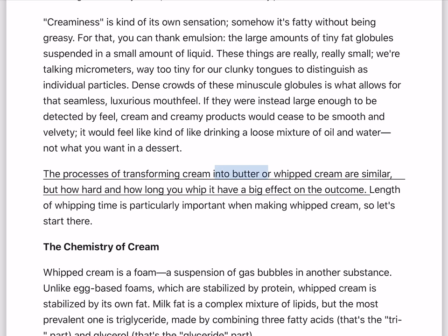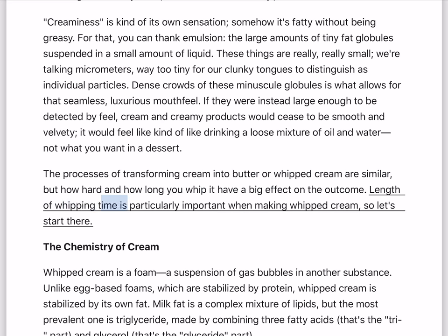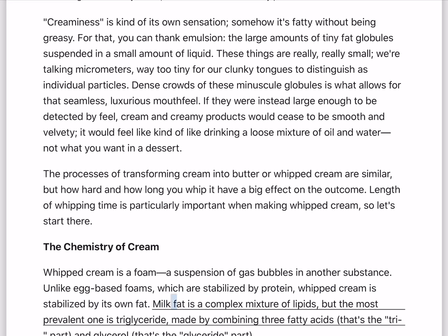The processes of transforming cream into butter or whipped cream are similar, but how hard and how long you whip it have a big effect on the outcome. Length of whipping time is particularly important when making whipped cream, so let's start there. Whipped cream is a foam — a suspension of gas bubbles in another substance. Unlike egg-based foams, which are stabilized by protein, whipped cream is stabilized by its own fat.